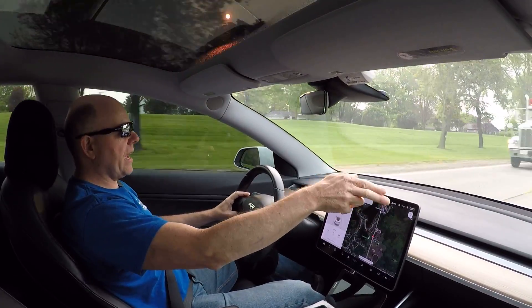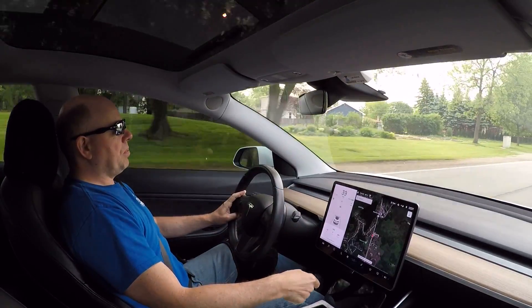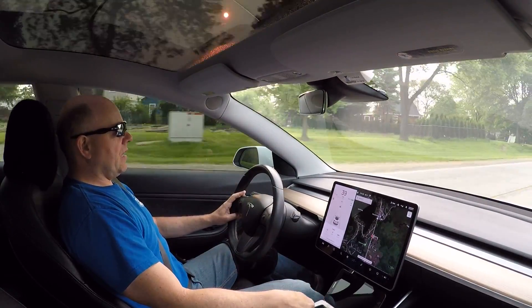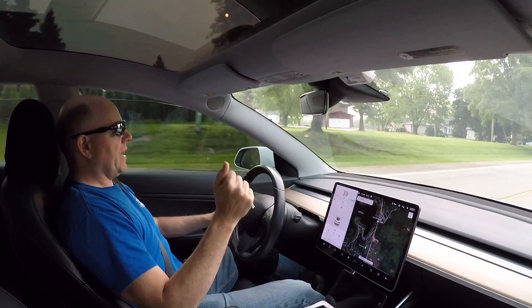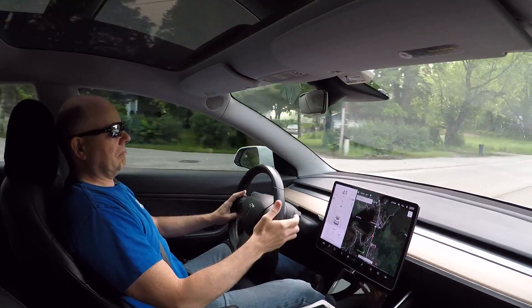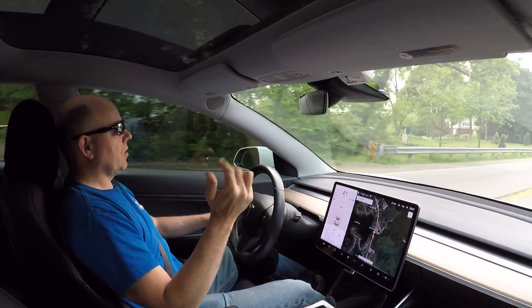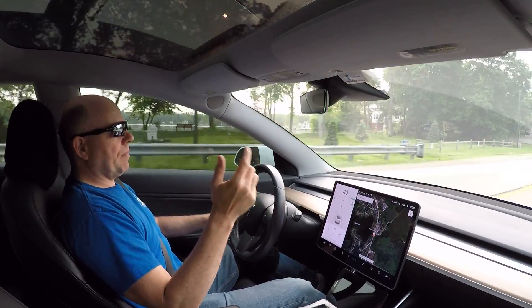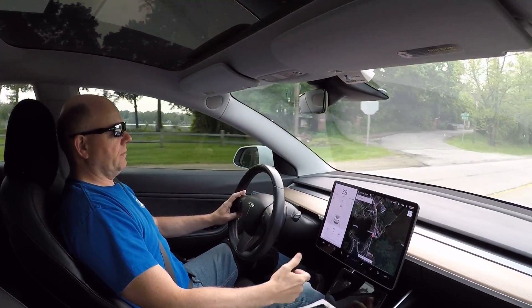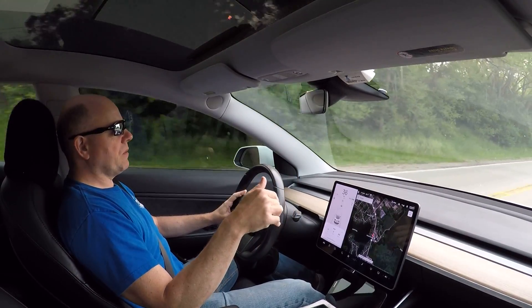I pulled out the USB drive, erased it, put it back in, and the dashcam icon came back up — great. But within a couple hours it was X'd out again. I erased the card and it came back up. It was weird — it was like the dashcam was corrupting my memory card.